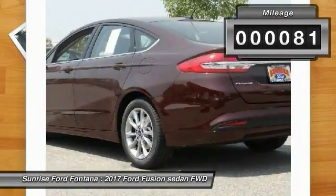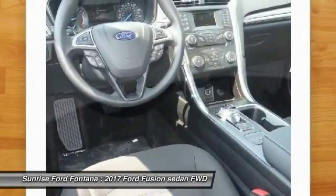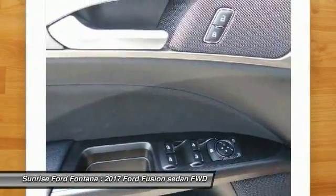Here are some of this vehicle's great options: alloy wheels, air conditioning front, cruise control, clock, power door locks, power windows, cup holders.